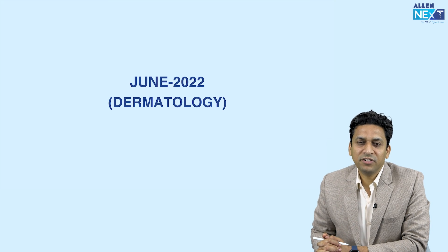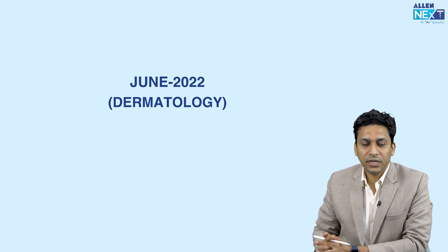Hello students. Let us discuss a few previous years questions, like June 2022 dermatology questions.